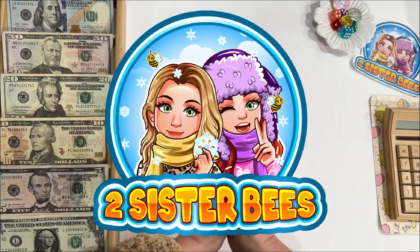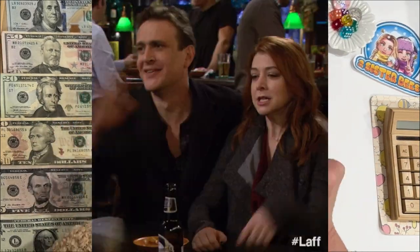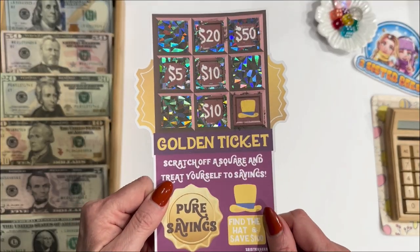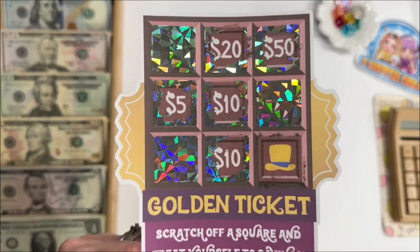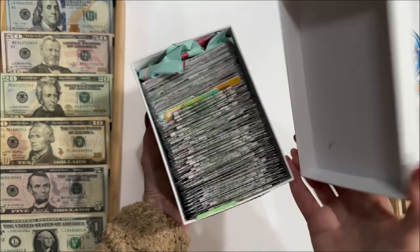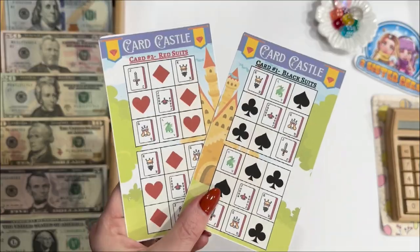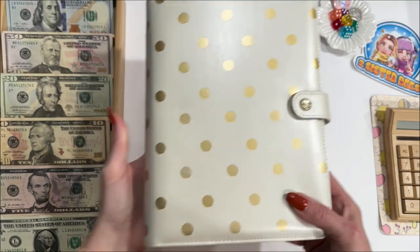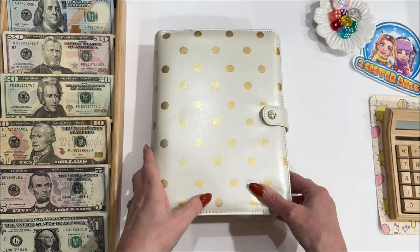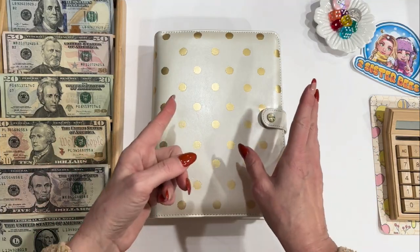Hey everybody, it's Jen with Two Sister Bees. Welcome to the channel. Today is Savings Challenges Day. I'm going to be finishing off the golden ticket. I have no idea where these three squares are going to take us today. I'm going to stuff my 20K in one year savings challenge. We're going to play Card Castle and I'm going to be looking through my book today and pulling out some games that I have not played in a little while that have been neglected. So let's get started.